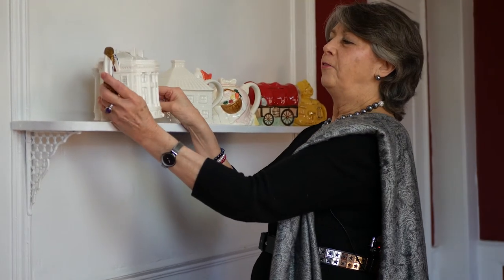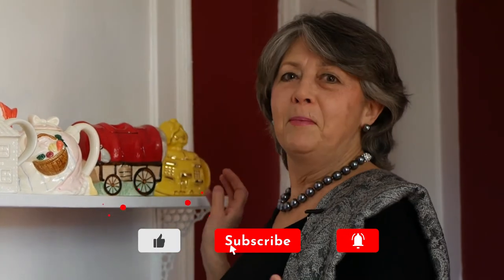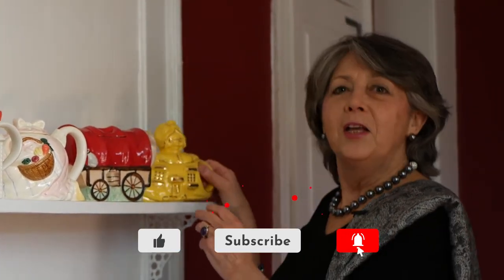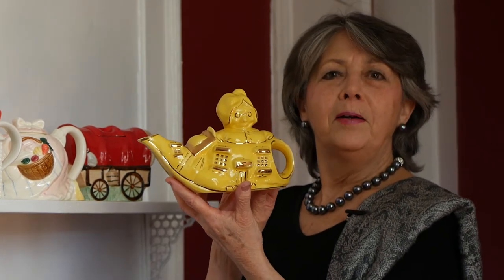I had a lot of fun showing you my collection, and I hope you folks will please send me your images of teapots. I want to thank you again for watching the video. Don't forget to like and subscribe. And until the next time — I don't have a cup of tea today, so I am going to raise my mother's teapot. Until the next time, cheers!